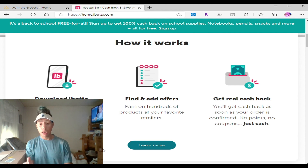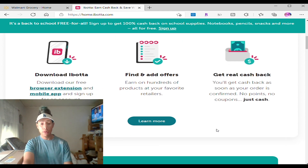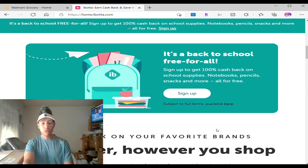Remember, you have to add items through the app and then upload the receipt, and you're going to get real cash back within an hour. Don't worry about it — it's just cash. You can transfer it to your bank account, to Venmo, or whatever. This is awesome. It's free back to school — you sign up and you get 100% back on school supplies, notebooks, pencils, snacks, and more, all for free.